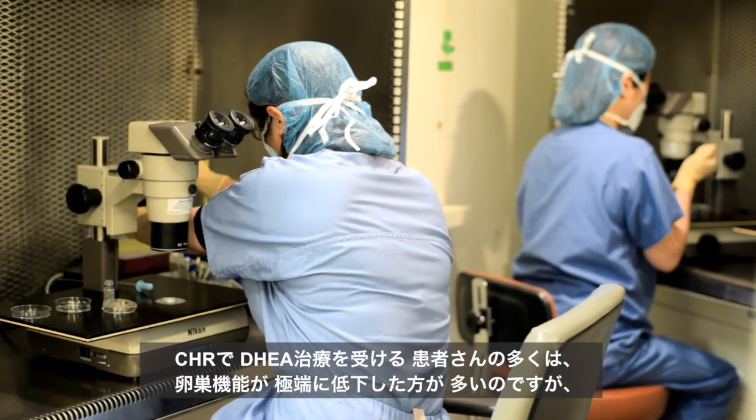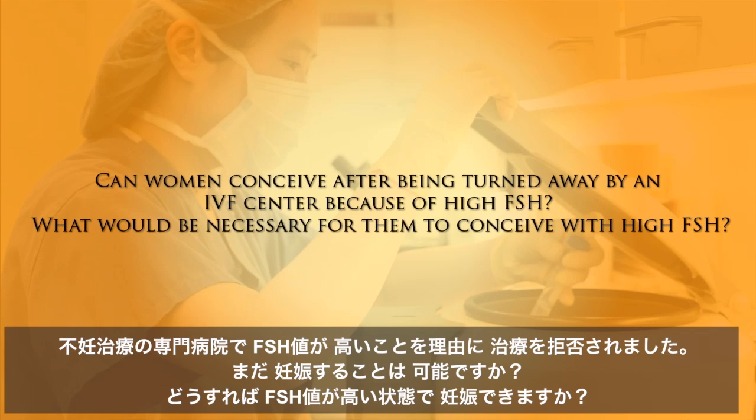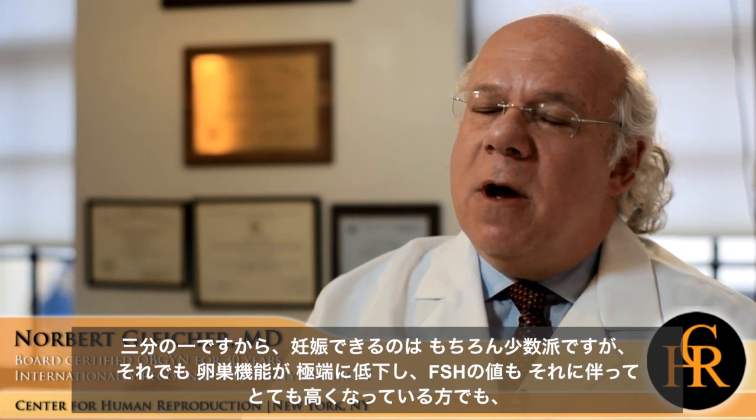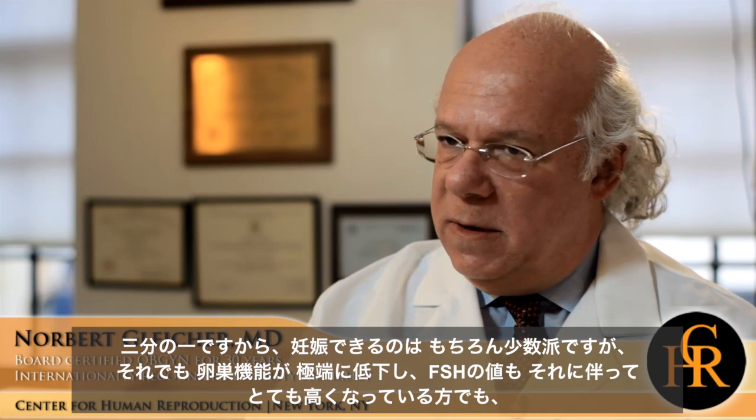One of the interesting observations we have made in our DHEA-treated patients with very severely diminished ovarian reserve is not only that we are getting a surprising number of pregnancies, but once these women get pregnant, our miscarriage rates are surprisingly low. Approximately one-third of women who come to us because they were told their only chance of pregnancy is through donor eggs leave us pregnant with the use of their own eggs. So a minority, but still a quite significant portion of patients with very poor ovarian reserve and usually quite high FSH, with appropriate treatment at CHR, will still have a very decent pregnancy chance.